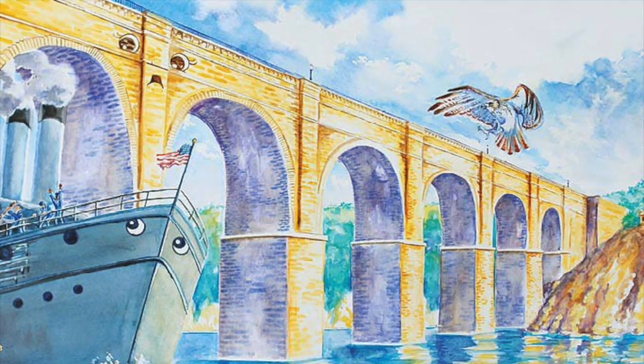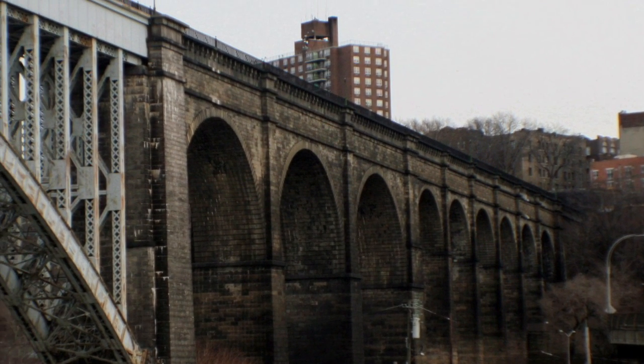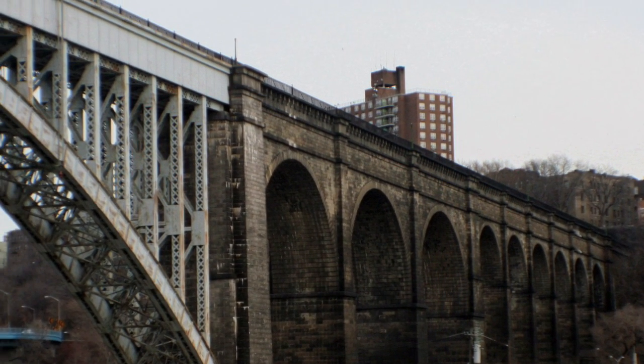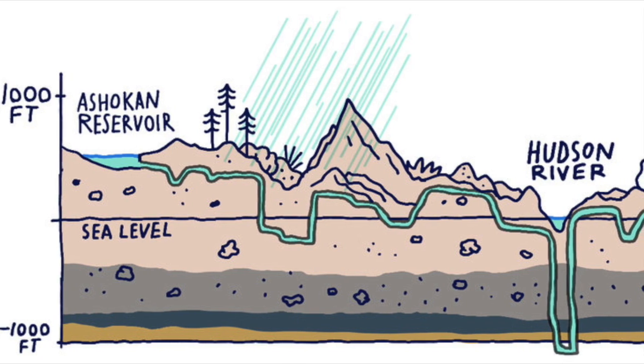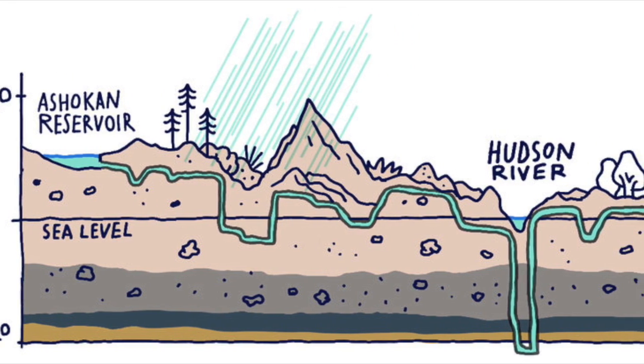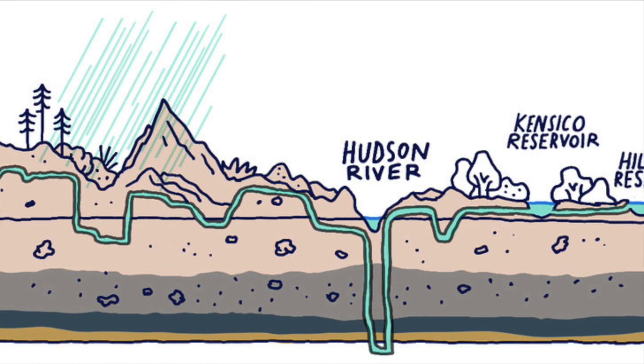As ships grew bigger, the bridge underwent reconstruction, replacing some of the stone columns with a single steel arch in 1928. As the city grew, water would now come from a series of reservoirs, and water transportation over the High Bridge would cease in 1949.